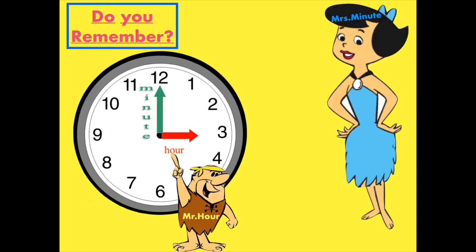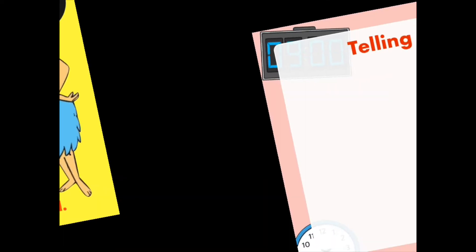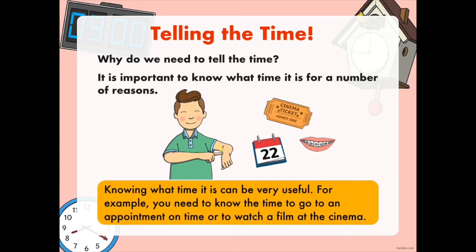Do you remember who they are? This tall lady over here is Mrs. Minutes, and the short man is Mr. Hour. Who can tell me why we need to tell the time? Exactly! Knowing what time it is can be very useful. For example, you need to know the time to go to an appointment or to watch a film at the cinema.